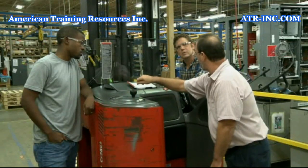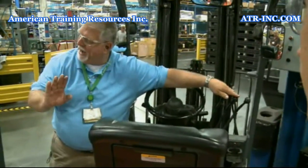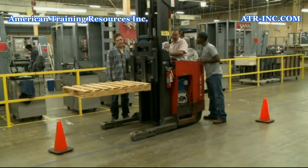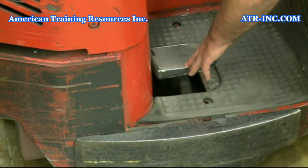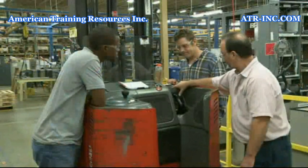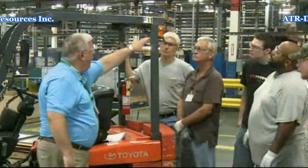Knowing how each control works will also be included in your training. While each forklift is different, they all have an instrument and control area. You will learn what each control does, including how the accelerator and brake works, how the mast controls function, how to put the truck in forward and reverse, and how to use the horn and the lights.